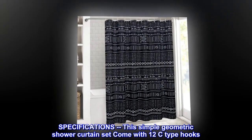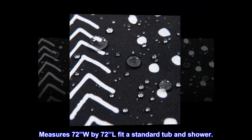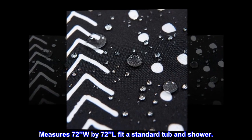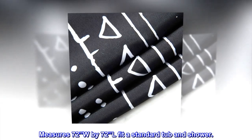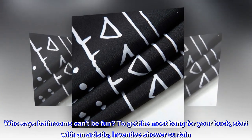This simple geometric shower curtain set comes with 12 C-type hooks and measures 72 inches wide by 72 inches long, fitting a standard tub and shower. Who says bathrooms can't be fun?